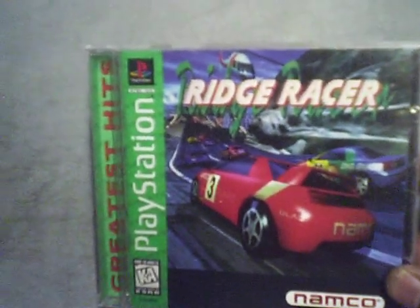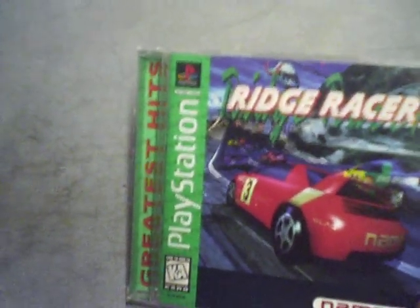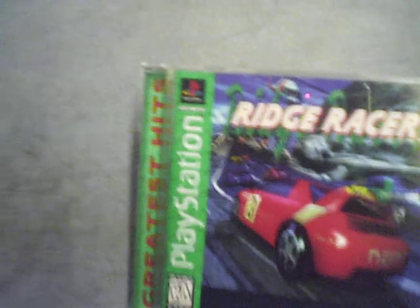Another game I got here — this one was from Pittsburgh Con — is Ridge Racer for the PlayStation 1. No scratches on it, and I only paid like $3 for it. Not bad, even if it's the Greatest Hits version. You guys know I like racing games.